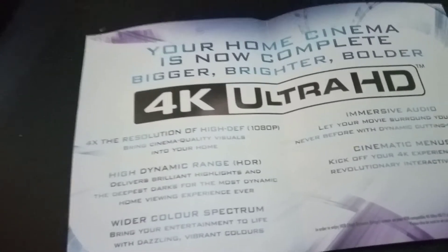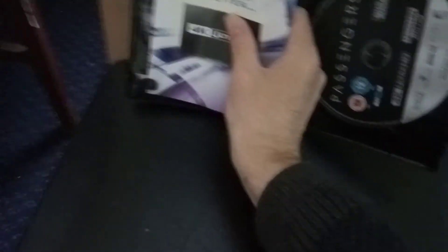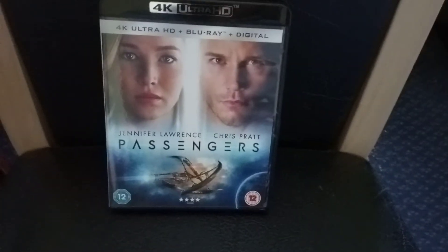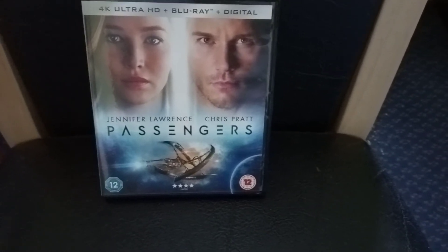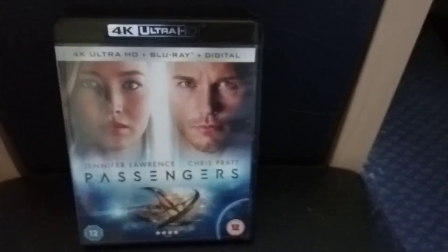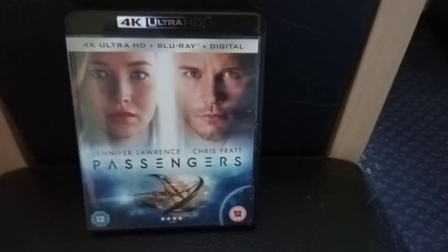And there's just another little instruction book about 4K. So that's Passengers — it's a brilliant film. I love Jennifer Lawrence, she's a very good actress, and I love Chris Pratt as well. I think it's Chris Pratt. It takes a wee bit of time to get going but once it gets going it's pretty good — good story, good effects.